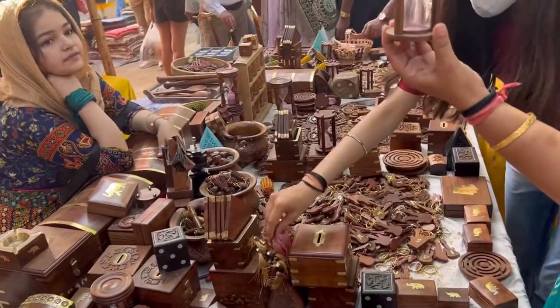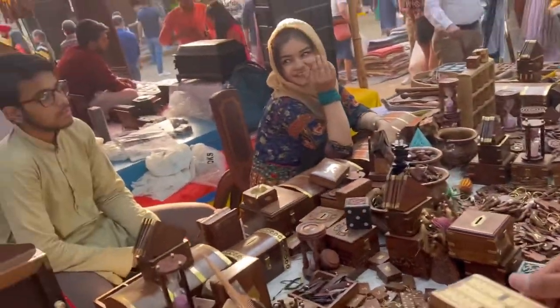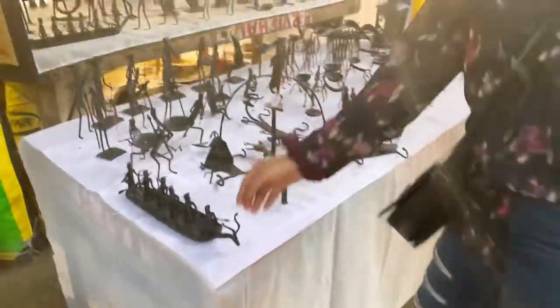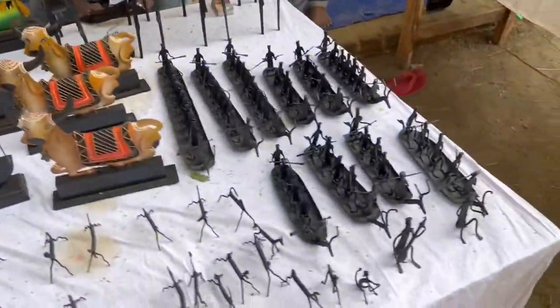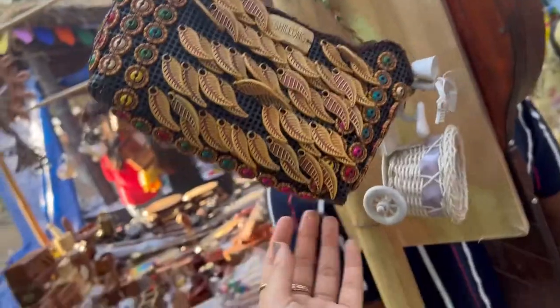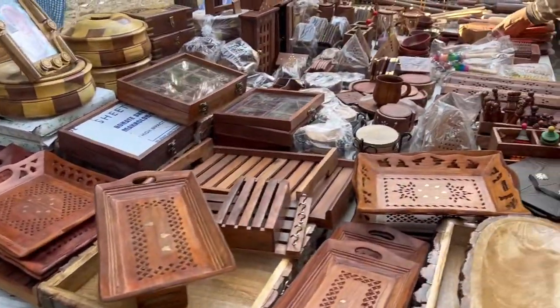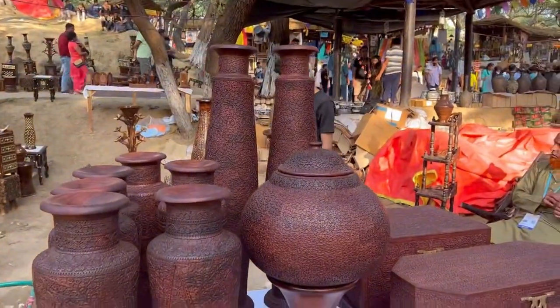You will find very different and unique things that are famous from their own places. There are more than 1500 to 2000 shops here, so you will understand how big it is. You will need a lot of time to explore and travel through it.